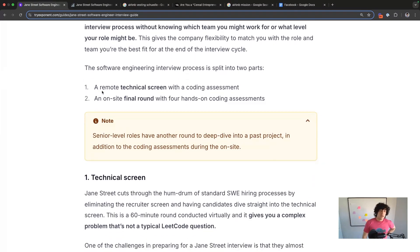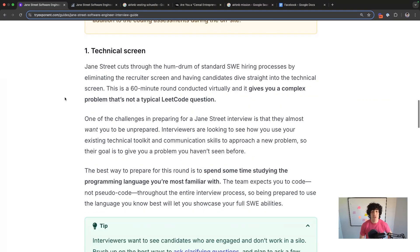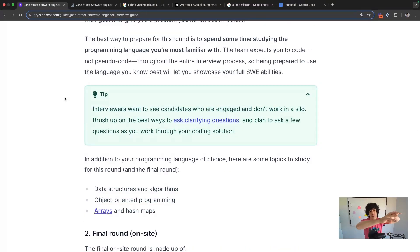The two stages you can assume are a tech screen and a final round. Notably, there's no recruiter screen — Jane Street skips that and has you go straight into a 60-minute virtual coding round. It's not going to be a question you've seen before or on LeetCode. They almost want to see how you would work on a problem you're seeing for the first time. The counterintuitive advice is to get to know the programming language you're most comfortable with really well. They don't want you to pseudocode — just flex your tech chops on the language you know best, while communicating even more clearly than you normally would.